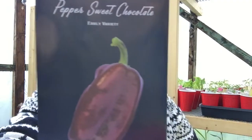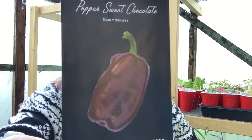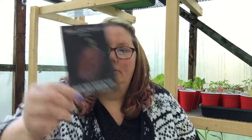Here is another pepper variety — Sweet Chocolate. Have you ever seen a more beautiful color pepper? Who would have thought brown could be beautiful? These are another medium size bell pepper. They will ripen very early, so get these planted early and enjoy them all summer long.